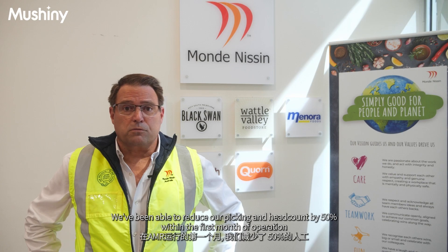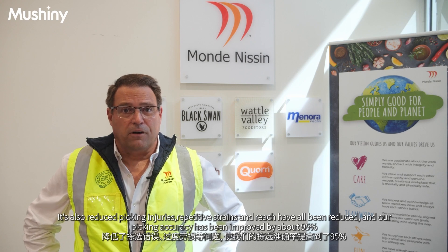We've been able to reduce our picking headcount by 50% within the first month of operation. It's also reduced picking injuries — repetitive strains and reach have all been reduced, and our picking accuracy has been improved by about 95%.